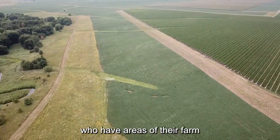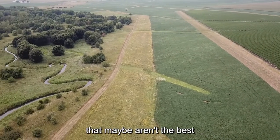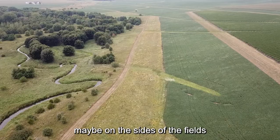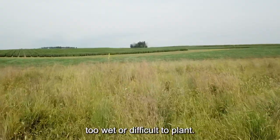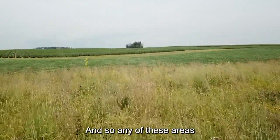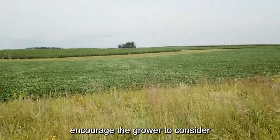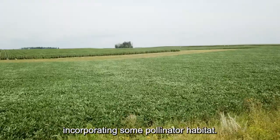We talked to some growers who have areas of their farm that maybe aren't the best for production — marginal areas on the sides of fields, or areas where it gets too wet or difficult to plant. Any of these areas where it's not ideal for the crop, that's where we would encourage the grower to consider incorporating some pollinator habitat.